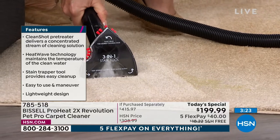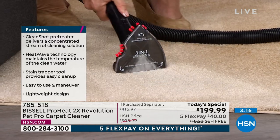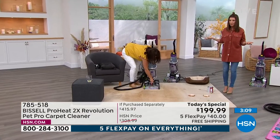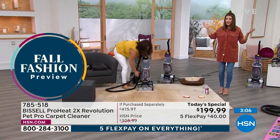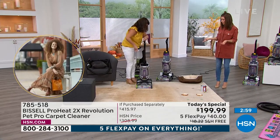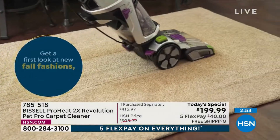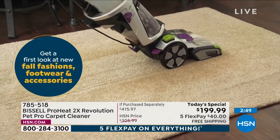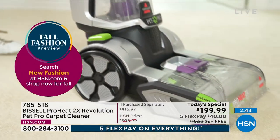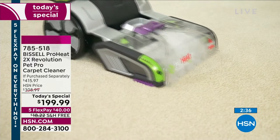Whether it's a pet accident, spilled milk, wine, cocoa, coffee, or a whole dropped plate of food — what's going to happen over the holidays when everyone's walking around with plates? Thanksgiving dinner on your carpet, Christmas dinner on your carpet, fried chicken on game day — this is when you need to grab the carpet cleaner. It's our only carpet cleaner Today's Special until 2024. We just can't get them in stock, and we've got the deal of the century — over $200 off.